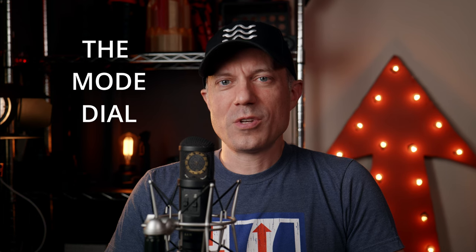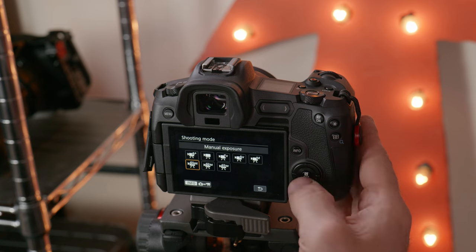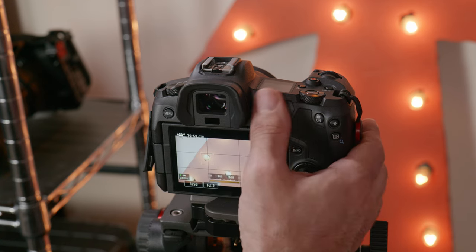Number five: the mode dial. I struggled to add this as an issue, but I wanted to mention it since so many people complained about it. I agree it's a very weird way of doing things at first, but after getting used to it, I didn't think it was a hindrance at all. And if you look at the R5 or R5C, you'll see that this design didn't go away — it migrated to some of their other cameras.